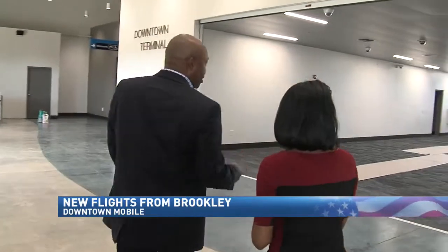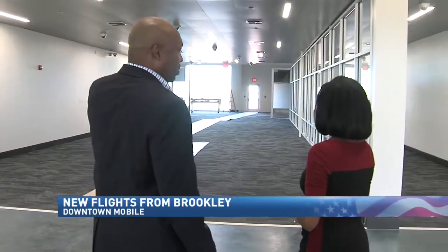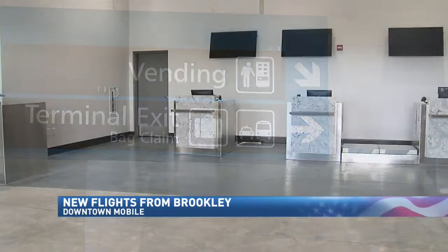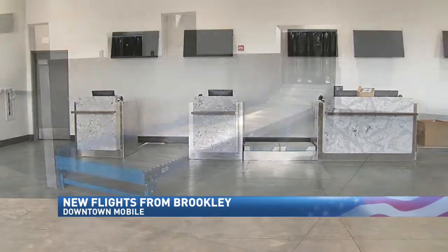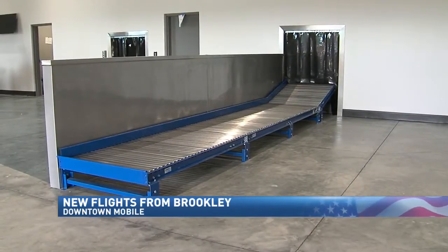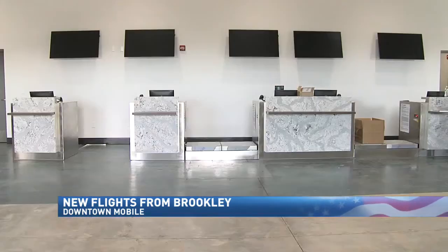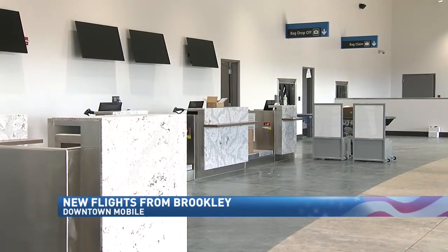"This will be the exit lane for passengers arriving. This will be the TSA checkpoint." Two weeks ago, we did a walk-through of the airport. Curry said construction was ahead of schedule, and says it took a lot of man-hours. "It took us six months to build this terminal. This was a tremendous task to get a terminal ready in such a short period of time." Frontier Airlines will offer five non-stop flights a week — two to Chicago and three to Denver.